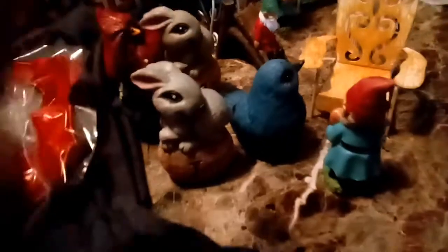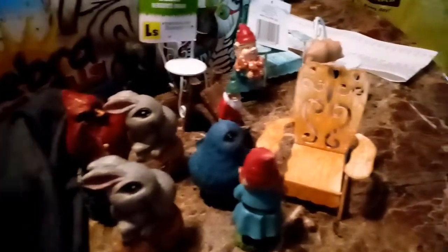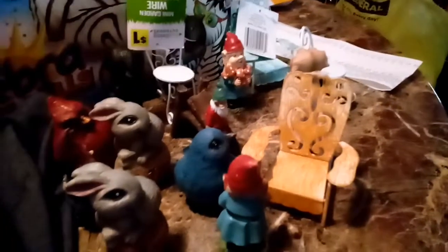Here's my Dollar General haul today. They had 50% off on these little statues, so I paid 50 cents a piece. I want to make a little fairy area for my granddaughter to play in — well, granddaughters, I usually see one the most.